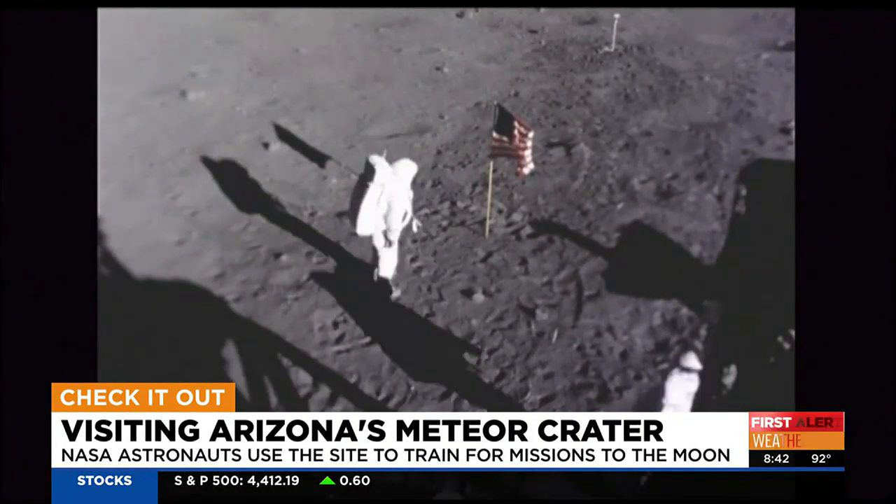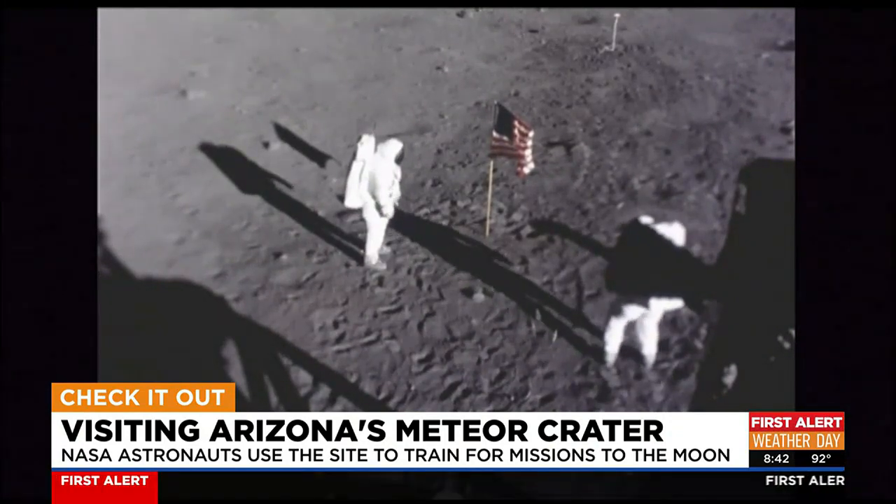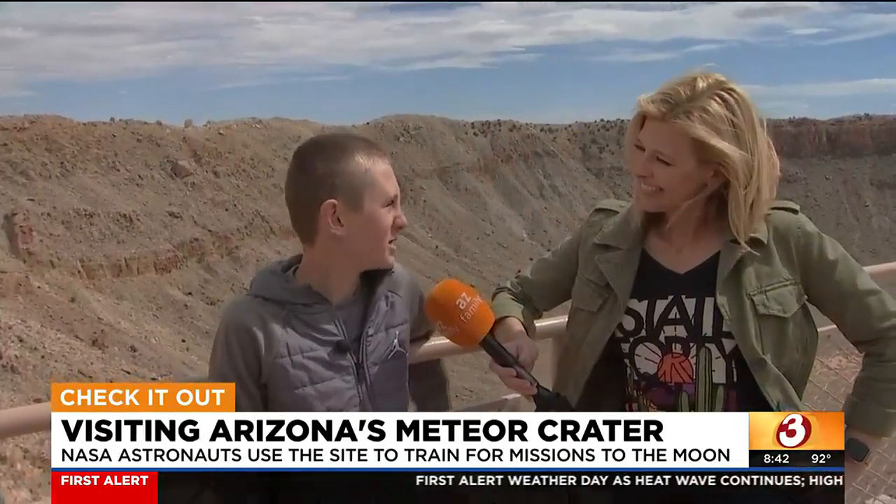So every astronaut that has been on the moon has trained here at Meteor Crater. A famous astronaut, Buzz Aldrin, was training here. One of his space suits ripped, and then they had a fully redesigned space suit. I think you're ready to give tours.